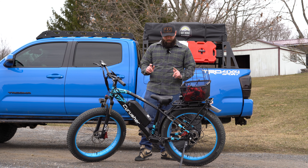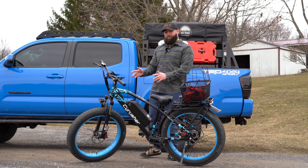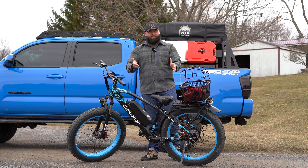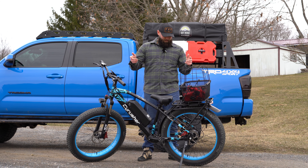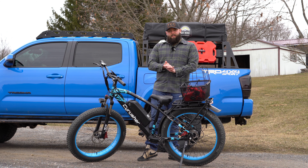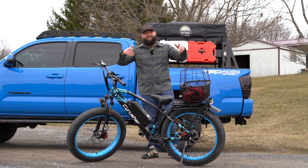If you guys like this video, hit that like button and hit the subscribe button. If you want to see more bike content, let me know. I kind of like making it, but this isn't really what the channel is focused on. But if you guys want to see more of us biking and stuff, I can do that. Thanks guys. Check out this video right here — it's pretty good. I'll see you in the next one.